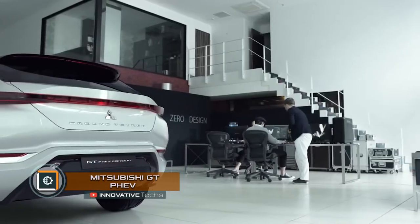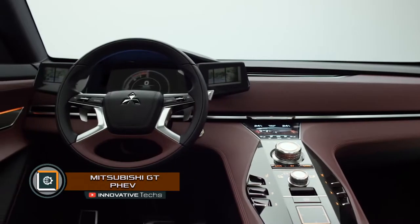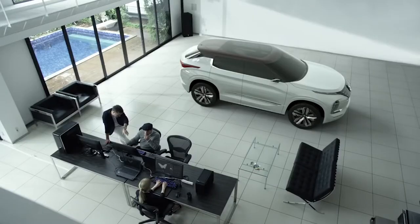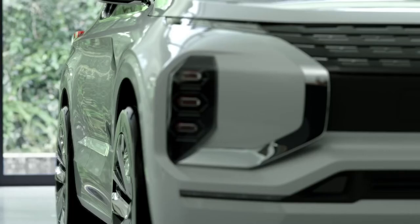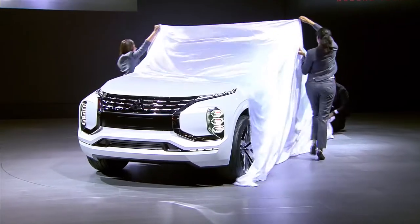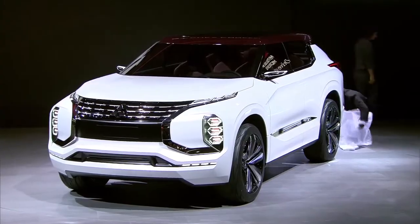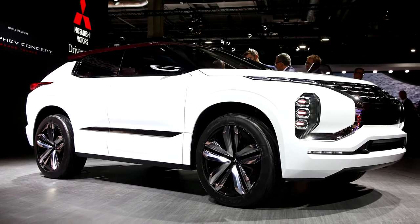Mitsubishi GT PHEV. Mitsubishi Motors, the smallest Japanese car manufacturer, delights with concept cars more often than with production models. This time, it has introduced an SUV with a hybrid system equipped with both a plug-in electric motor and a petrol 2.5-liter engine.